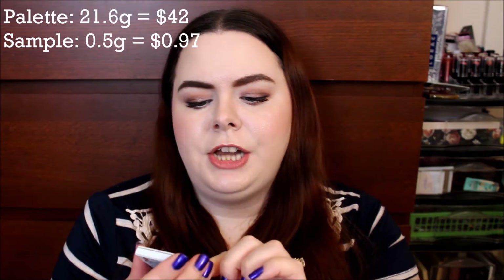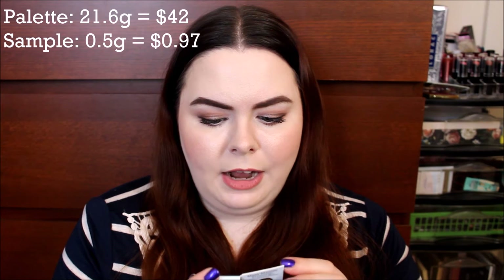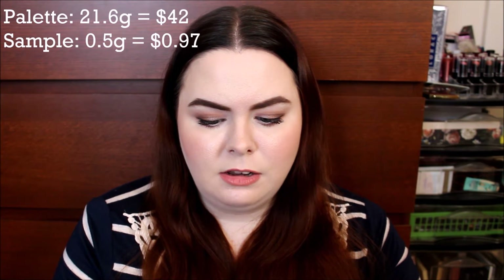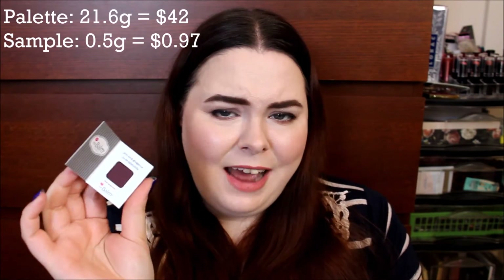I have an eyeshadow from The Balm. This is from their Meet Matrimony palette, and the one I got is Matte Moskowitz. I'm not going to swatch this right now because I'm not super excited about getting a really dark color in summer. You'd think they would send something bright and fun and colorful — this is like something they should send out in November or December, but it's nice to have, I guess.